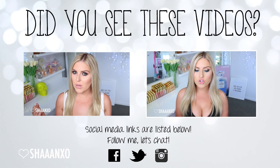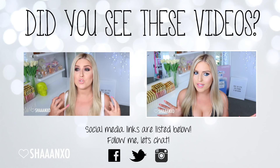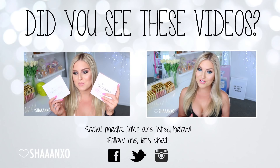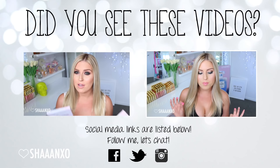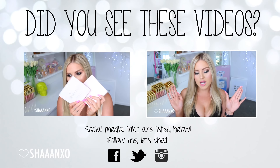If you want to watch some more of my videos, here are two linked on the screen — or if you're on mobile I'll put the links down below. The one on the left is an announcement of my brand new makeup palette, and the other one is my February 2016 makeup favourites. I hope you guys like them!